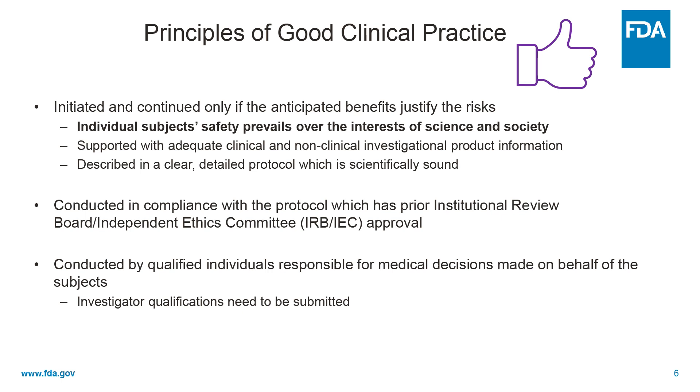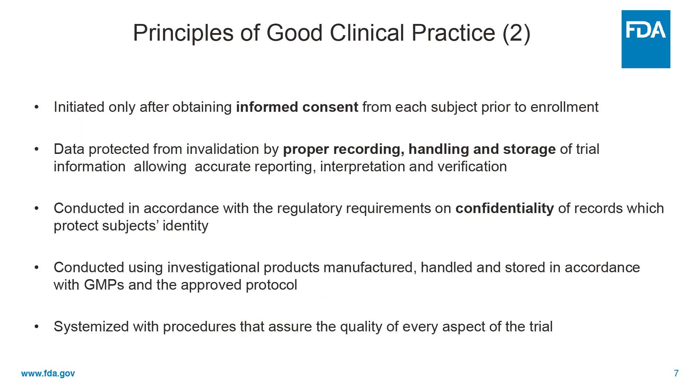Studies have to be supported with adequate clinical and non-clinical data. And studies have to be described in a clear, detailed protocol, which is scientifically sound. Studies have to be conducted in compliance with a protocol that has prior institutional review board or independent ethics committee approval, and must be conducted by qualified individuals. Studies may only be initiated after obtaining informed consent. Data have to be protected by proper recording, handling, and storage.